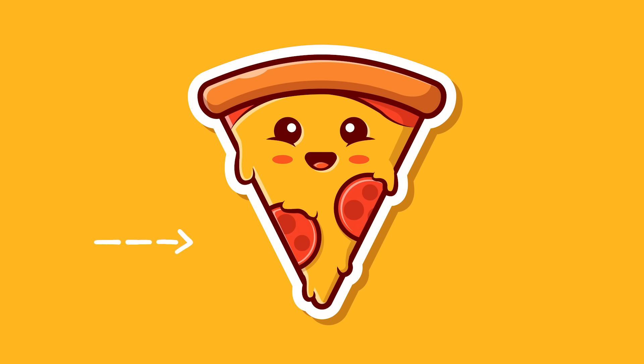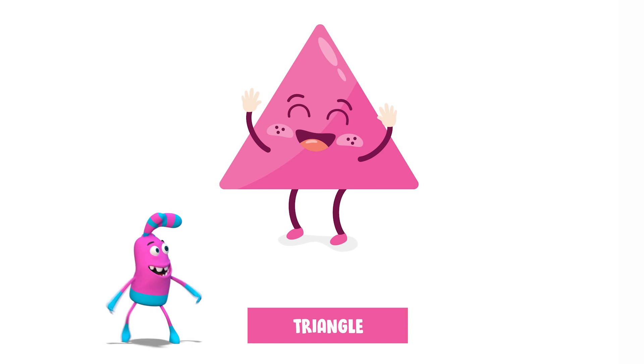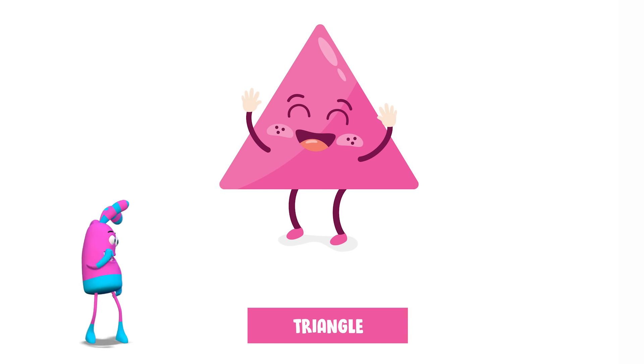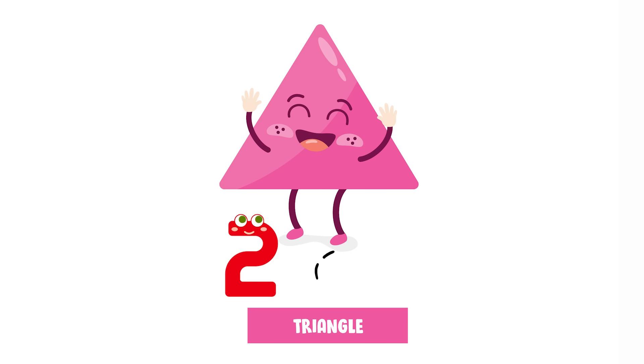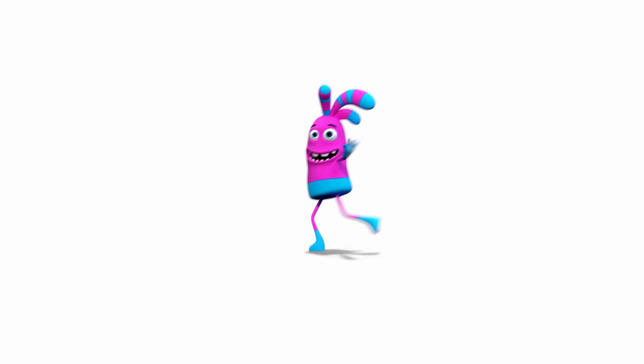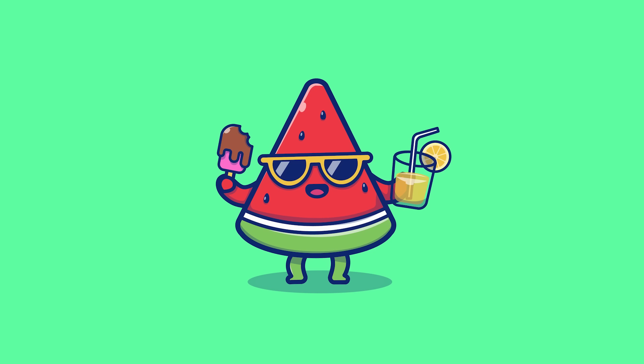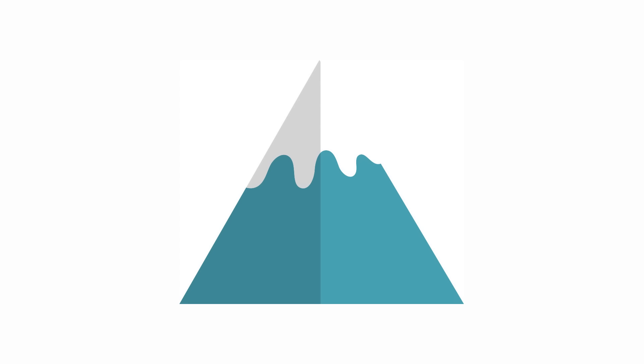Hey kids, do you know what shape this is? That's right, it's a triangle. Triangles have three sides. Let's all count them together. One, two, three. Great job. What are some other things in a triangle shape? Pyramid, watermelon slice, mountain.